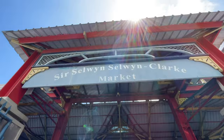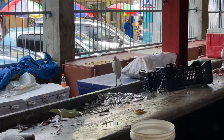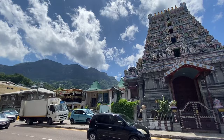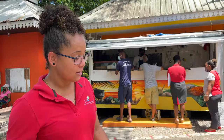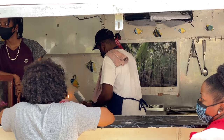Head to the Sir Selwyn Clarke Market. Here you will find fresh fruits, vegetables, spices and all kinds of fish. This bustling and colorful marketplace is worth strolling around to feel the heartbeat of the city and watch the daily life of locals. 100 meters away from the market is the Sri Navasakthi Vinayagar Hindu temple. The temple welcomes everyone, so you can seek blessings while enjoying the architecture of the monument. Finish your Victoria tour by trying some delicious local street food which will cost you only around five to six dollars.